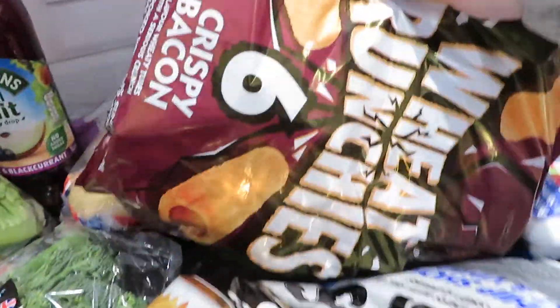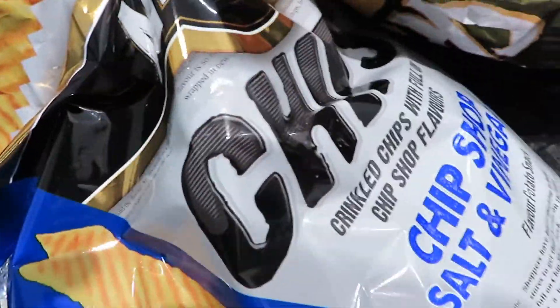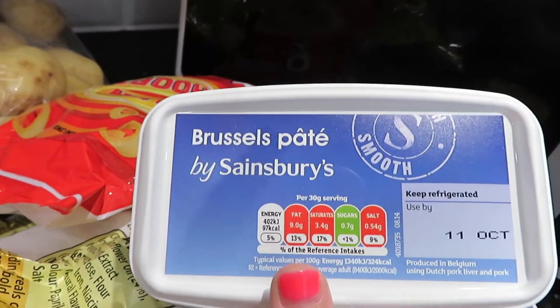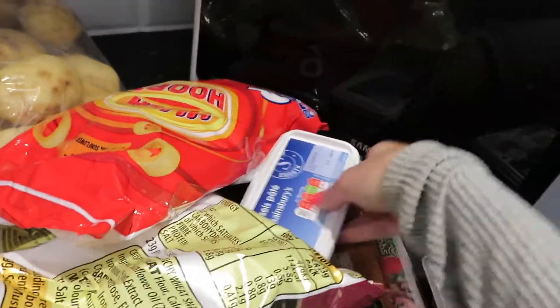I also got some pâté to go in sandwiches. I was going to do it with cucumber but I forgot to get cucumber, so maybe pâté and lettuce or something. I do love a bit of pâté especially on toast.